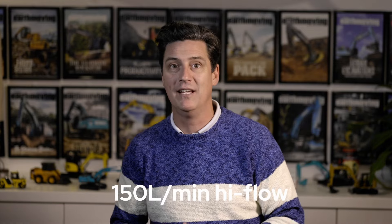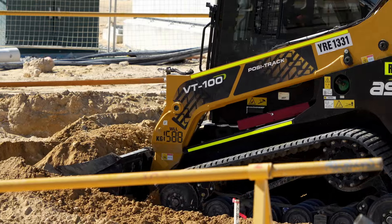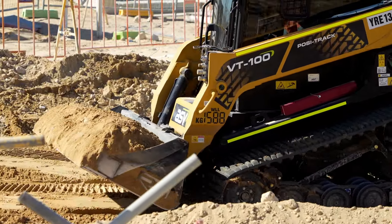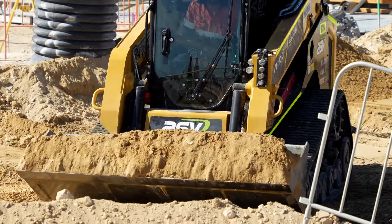ASV's VT100 and VT100 Forestry come equipped with a 103.5 horsepower Tier 4 Final Yanmar diesel engine and 150 litres per minute high flow. The loaders' large line sizes, hydraulic coolers and direct drive pumps transfer more flow and pressure directly to the attachment and reduce power loss.